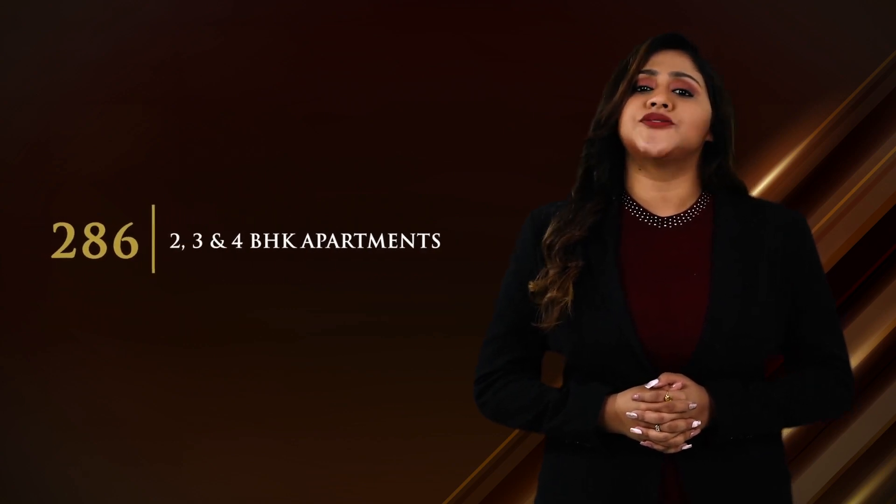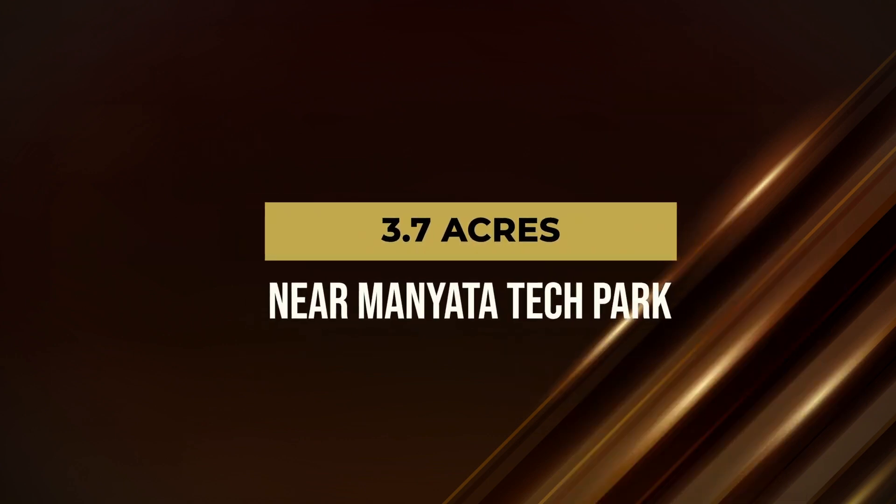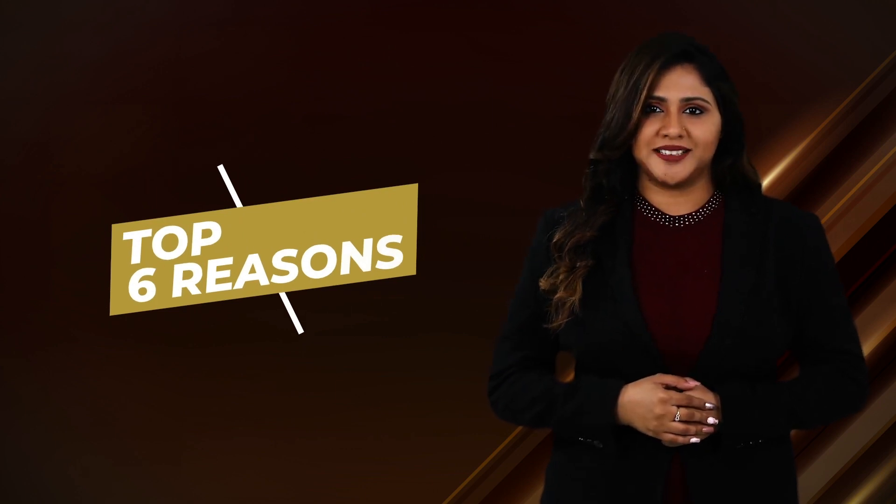Welcome to Casa Grande Heatsway. Casa Grande Heatsway is a contemporary style community with 286 finest 2, 3 and 4 BHK apartments spread across 3.7 acres near Maniata Tech Park. Let me quickly give you the top 6 reasons why you need to invest in Casa Grande Heatsway.